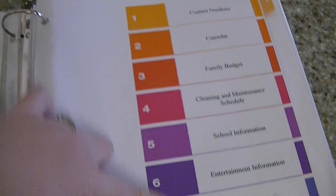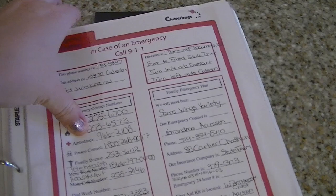My daily schedule is kept in here. And then I have the tab of all the stuff that I keep in here, and some of those things are my emergency stuff — emergency contact numbers, all that type of stuff, phone numbers.